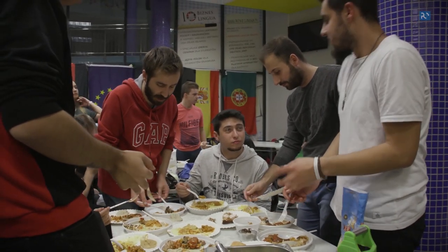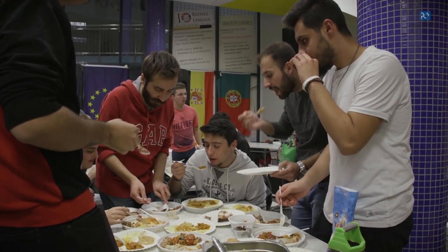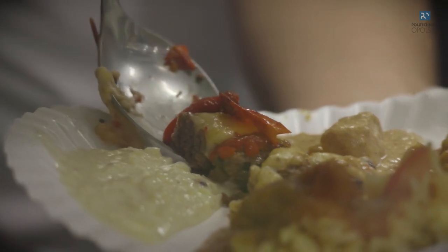We prepared Turkish kebab and we have a lot of different types of kebab, but this kind of kebab is called Tepsi Kebab.